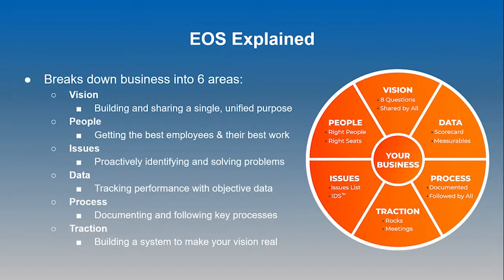The fourth component is data — tracking company performance with consistent, objective numbers. With EOS, we utilize something called a scorecard, and we're looking for specific KPIs. Everyone has at least one, typically one to three KPIs tied to their performance. Every week during our L10 meeting, we're able to review that scorecard together in seconds. We can quickly see where there are problems and issues we need to talk about because we're not hitting our numbers.